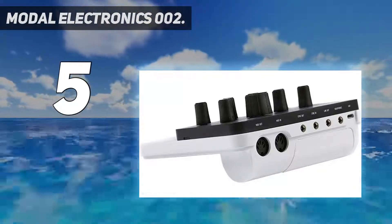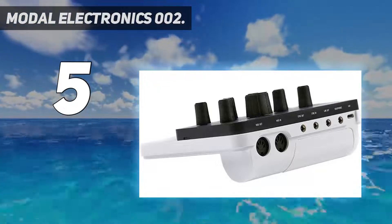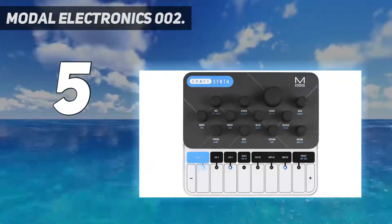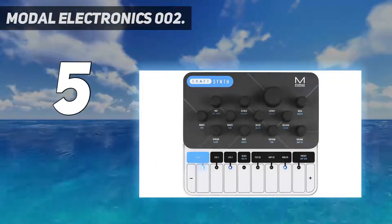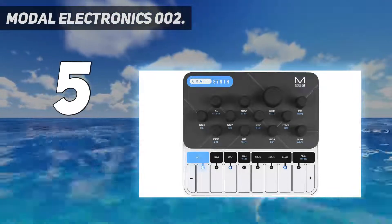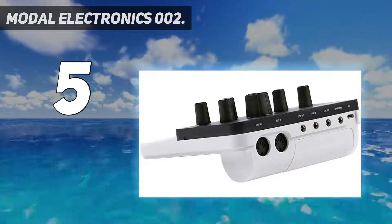The 002 features a 24 dB per octave four-pole transistor ladder filter, which is of an original Modal design. The filter comes with some very unusual morphing characteristics, or pole sweeping, enabling smooth transition from four-pole through band-pass to one-pole 6 dB per octave, or anywhere in between.